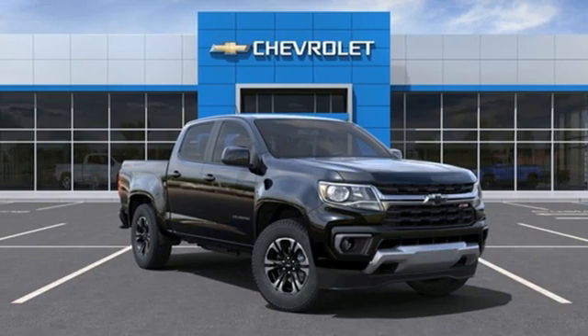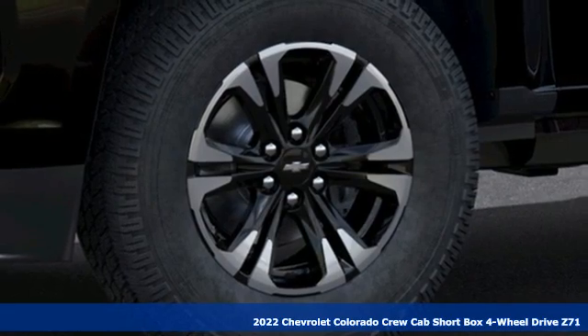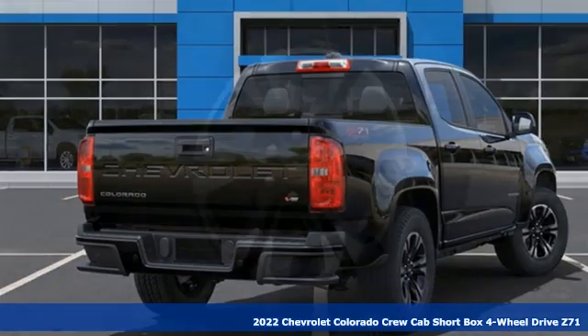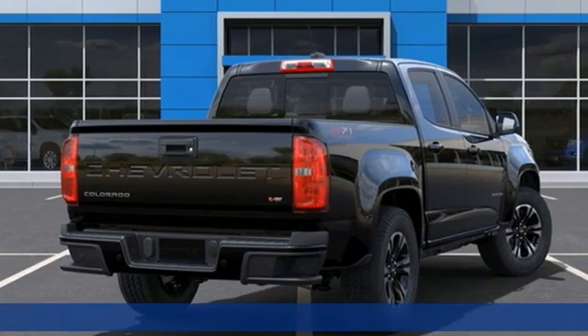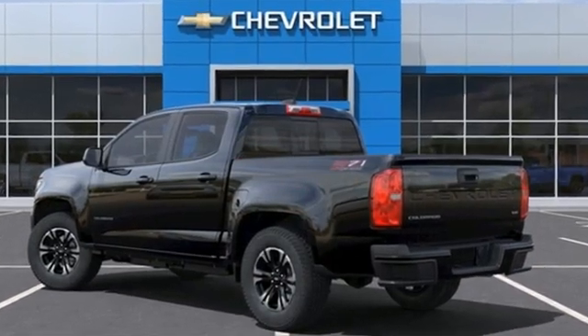Here's a new 2022 Chevrolet Colorado. Whether you're downtown or off-road, this truck provides torque and efficiency no other mid-size pickup can match. It's equipped for all your driving needs and wants.